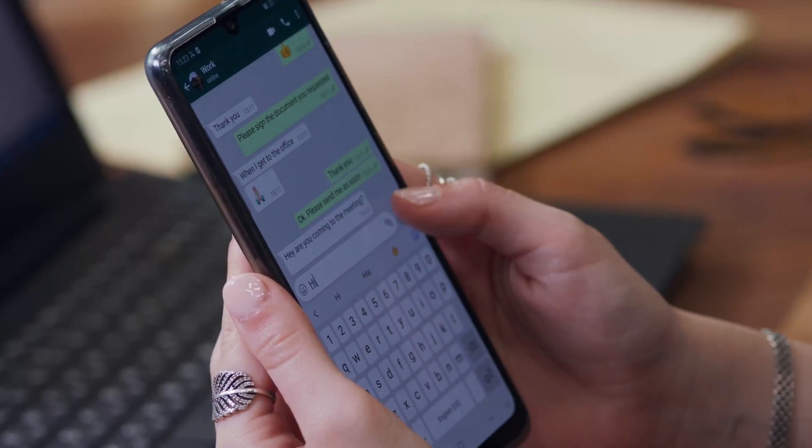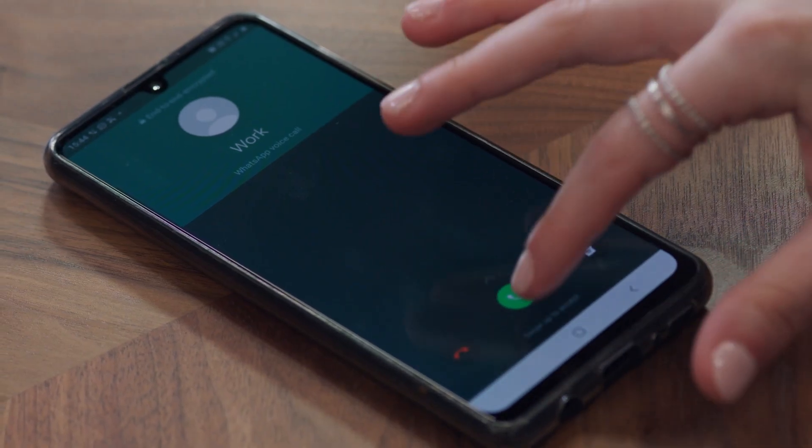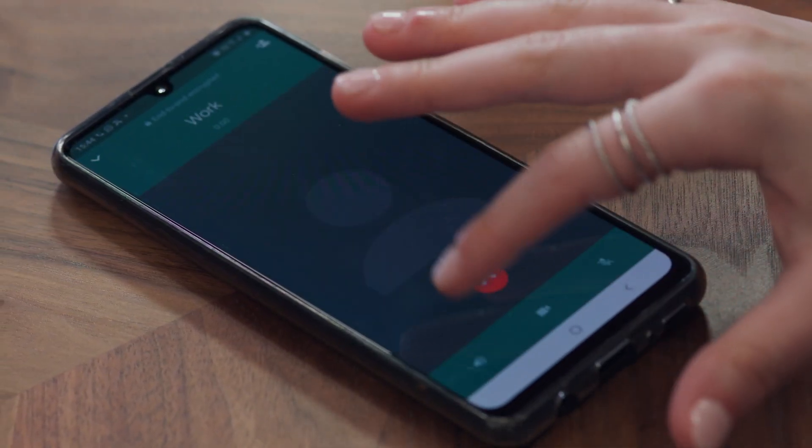The downside, however, is that you are going to be given a different telephone number, and this can be problematic. So if you're overseas and receiving calls is important, perhaps an eSIM might not be the right thing for you — you will need to provide the other telephone number from the country you're in to whoever you need to receive calls from, and if you're working, that can be tough. However, WhatsApp is generally the go-to voice-over-internet-protocol phone call option these days, and a lot of people use it, so getting a different phone number is not a huge issue and WhatsApp can generally work that out for you.